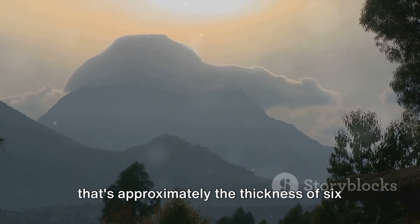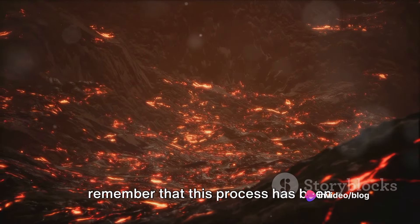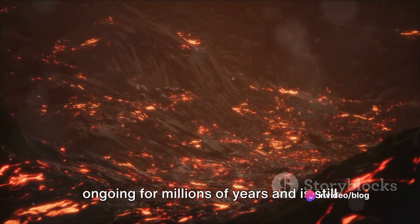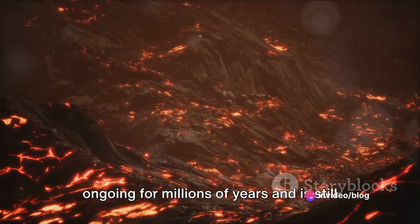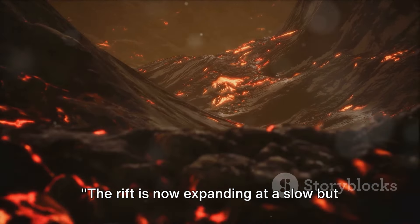That's approximately the thickness of six stacked pennies. While this may not sound like much, remember that this process has been ongoing for millions of years and is still continuing today. The rift is now expanding at a slow but steady pace.